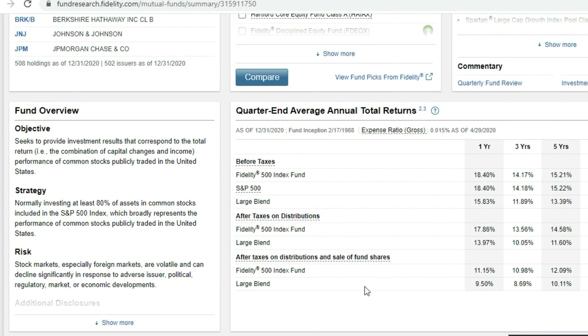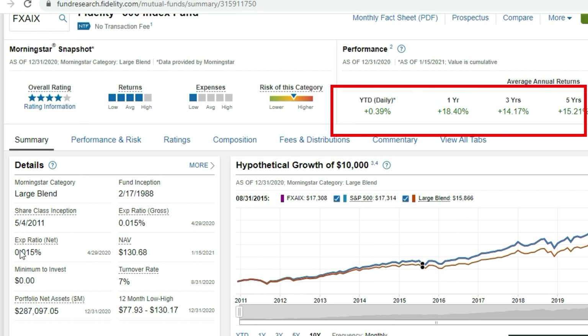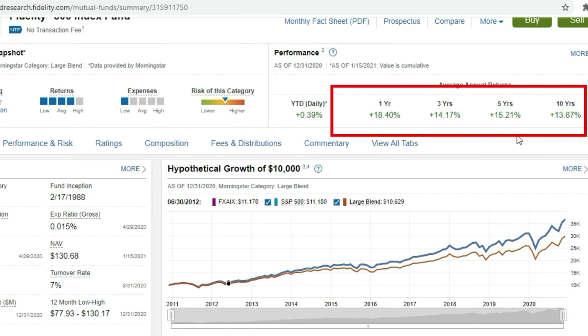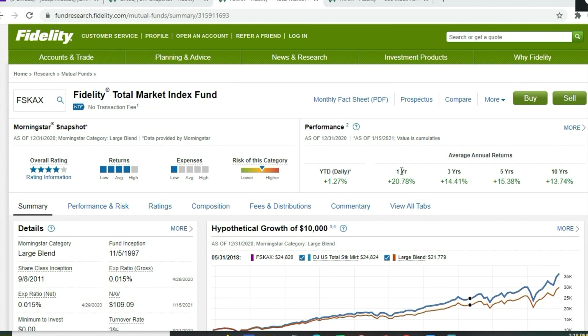The S&P 500 fund tracks the top 500 companies in the US based on market capitalization. It has a current price per share of $130.68, a zero dollar minimum initial investment, and an expense ratio of 0.015% compared to Vanguard's 0.04%. This fund was created in 1988. Year-to-date it's up 0.39%, one-year return 18.4%, three-year 14.17%, five-year 15.21%, and ten-year 13.87%. The top 10 holdings represent 27.34% of assets: Apple, Microsoft, Amazon, Facebook, Tesla, Google, Berkshire Hathaway, Johnson & Johnson, and JPMorgan Chase. There are 508 holdings total.